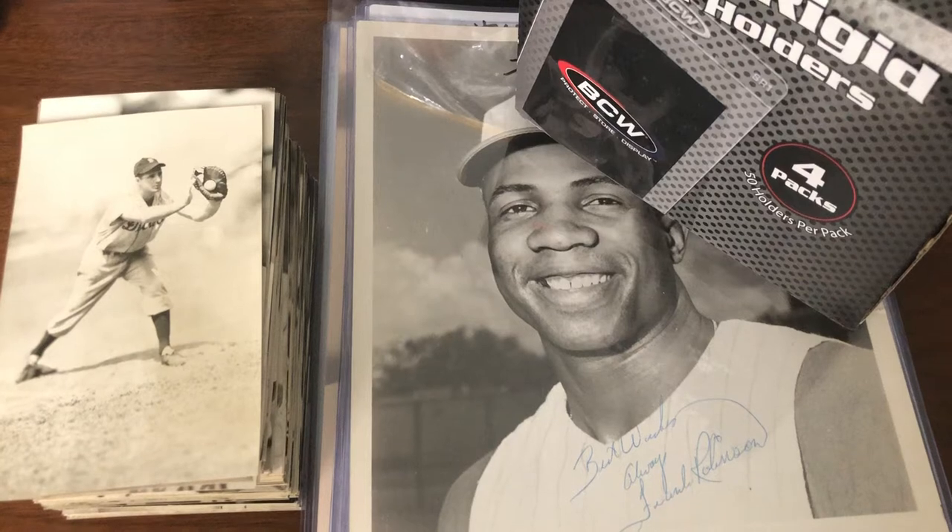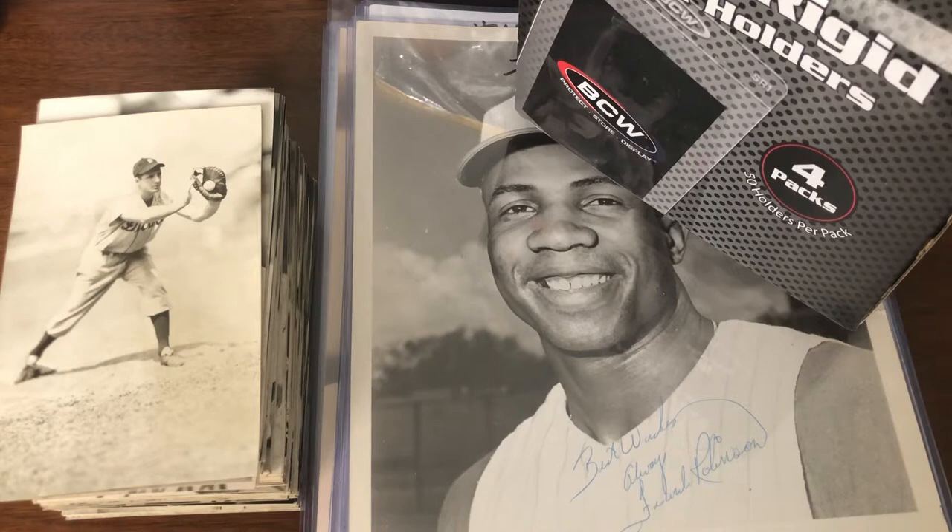Welcome back. We got a rather large package in the mail today from Wheatland Auction Services. Many of you may already be familiar with the particular auction that ended about two or three weeks ago — that was the Uncle Jimmy Collection.